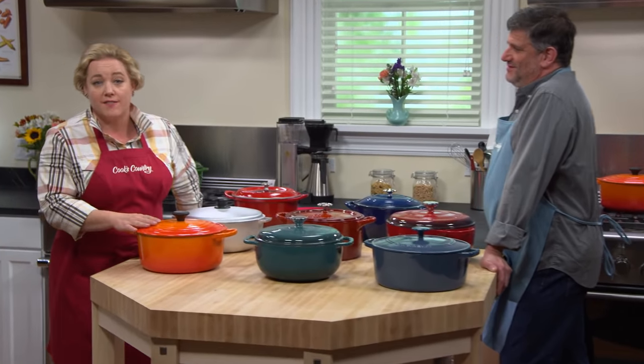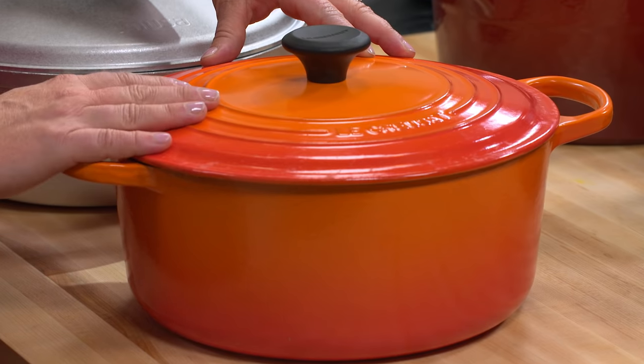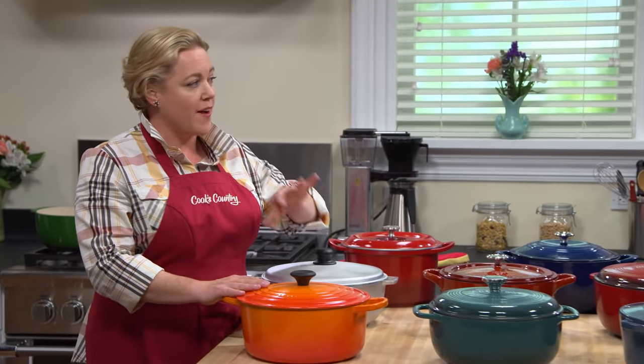Everyone here at Cook's Country loves these large Le Creuset Dutch ovens, but they cost a pretty penny. So the question today for Adam is, are there any less expensive options on the market? In fact, there are many less expensive Dutch ovens on the market, Julia.